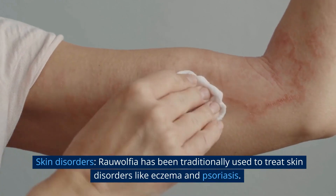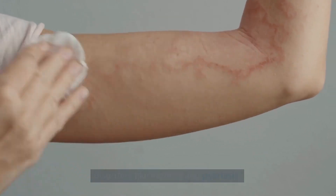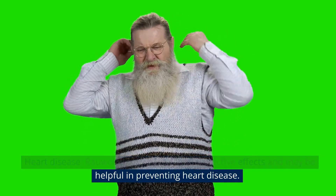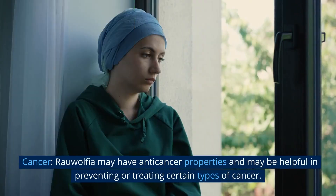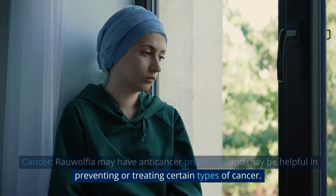Skin disorders: Rauwolfia has been traditionally used to treat skin disorders like eczema and psoriasis. Heart disease: Rauwolfia may have cardioprotective effects and may be helpful in preventing heart disease. Cancer: Rauwolfia may have anti-cancer properties and may be helpful in preventing or treating certain types of cancer.